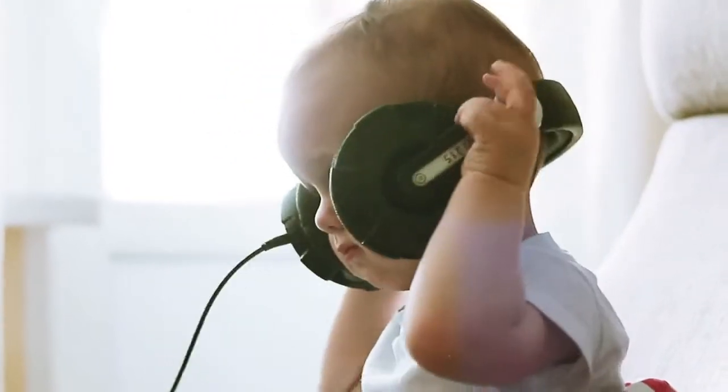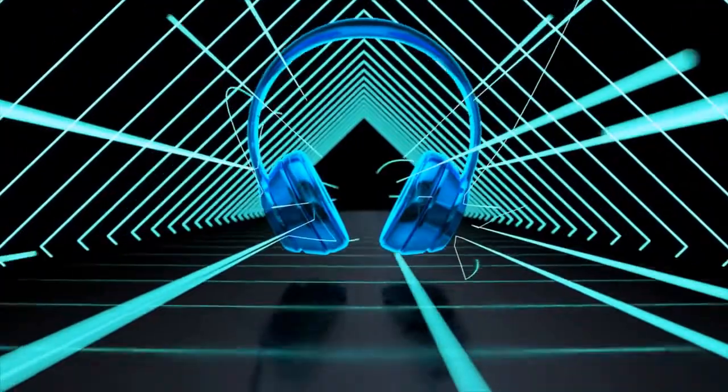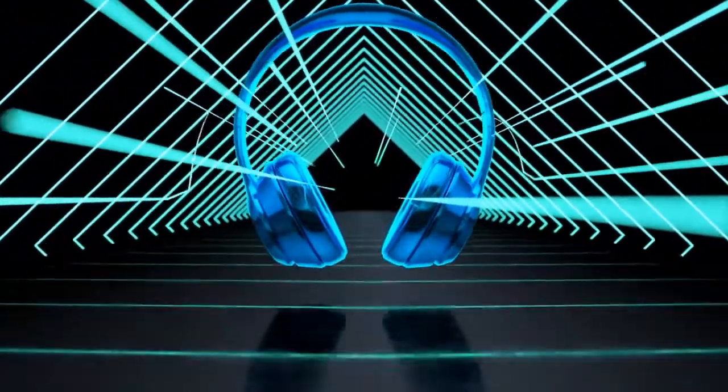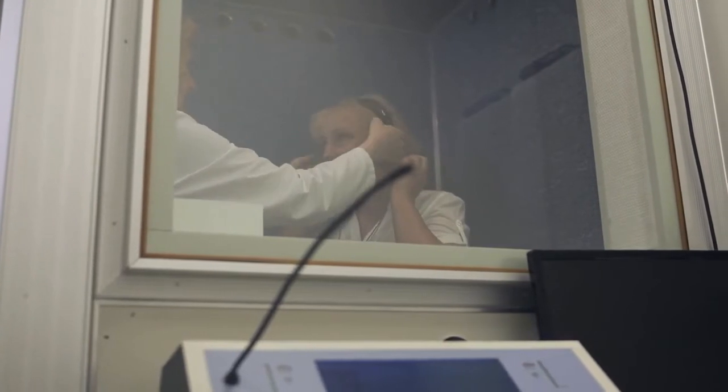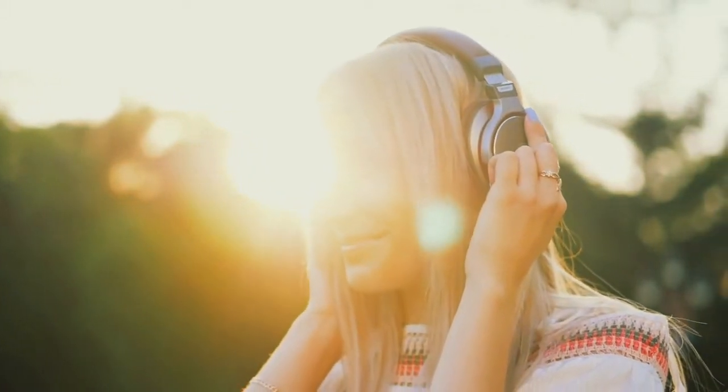Are Bone Conduction Headphones harmful to hearing? Bone Conduction Headphones may not damage the eardrums, but that doesn't mean they are not harmful. If you listen to loud music for long periods of time with these on, it could still hurt your inner ear and cause some serious problems. So use caution when using them, just as if you are wearing a regular old-fashioned pair.